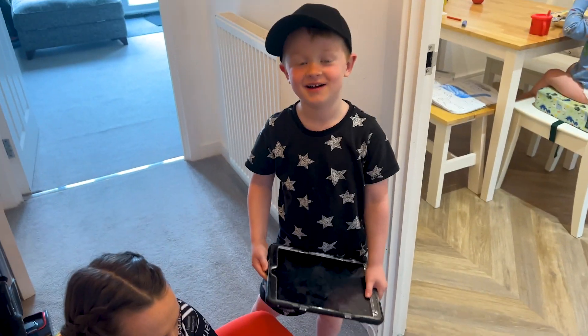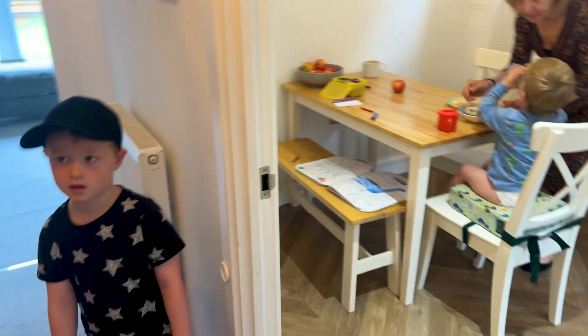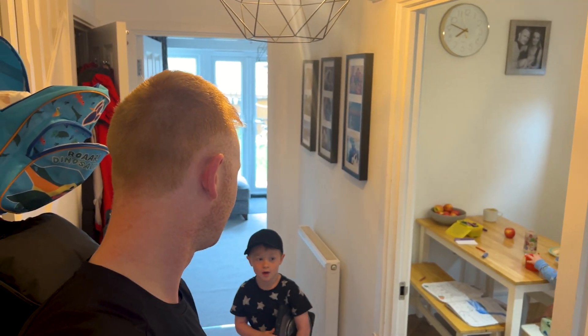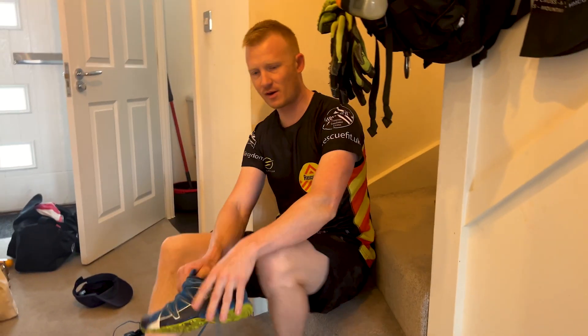Morning, just getting ready before we go for the mud run. Charlie's maybe going next year. Georgie's getting her shoes on - she's worried they're too loose and going to come off. My shoes are absolutely gone, I don't think they're gonna last long but I haven't got any others. Got a bag ready and the GoPro so you can see what's going on. Ollie's staying here. Still need to do some Vaseline, and then need a drink. We're wearing rescue fit tops this year because I found some old ones.